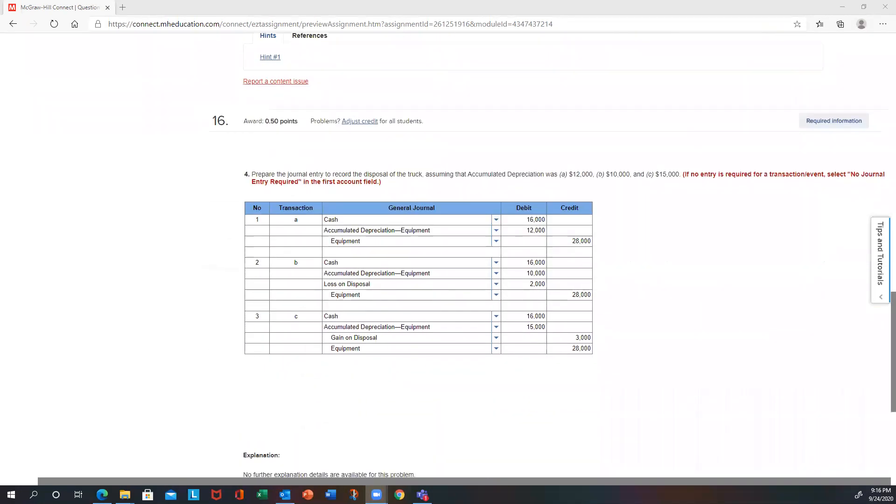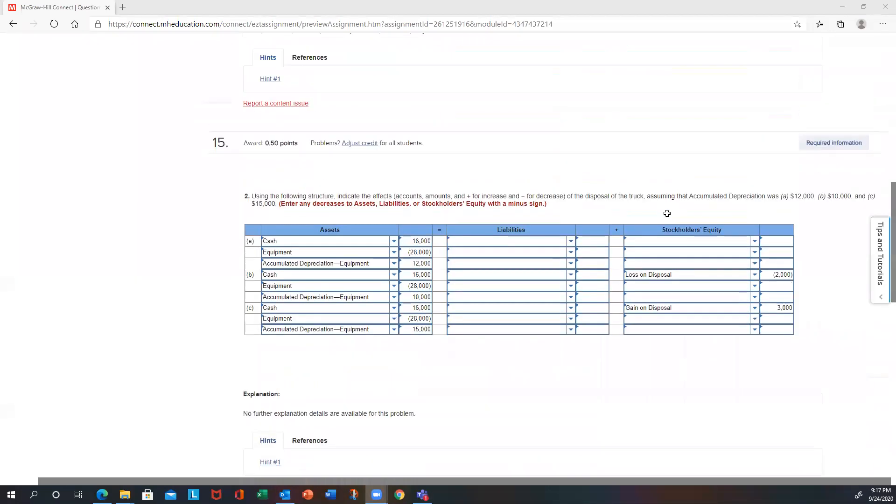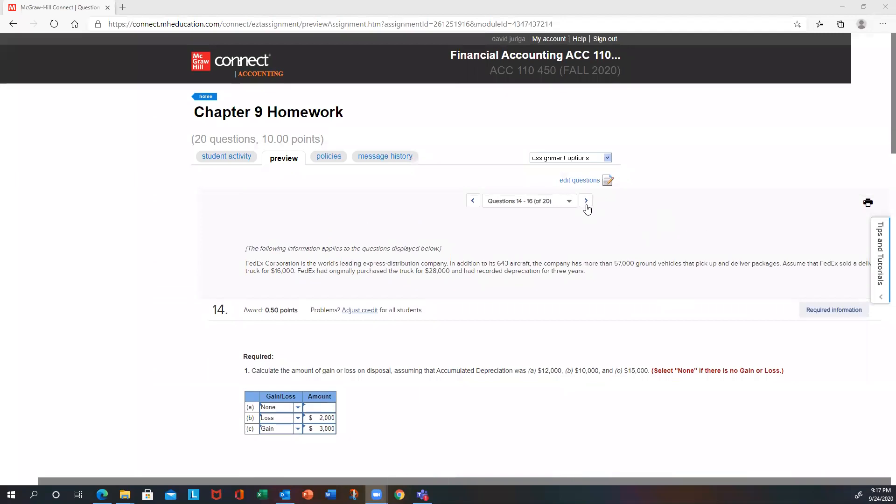The journal entries show that in every case you debit cash, debit accumulated depreciation, and credit equipment — that removes the book value. In part A, selling at book value means no gain or loss. In part B, the plug number goes to a loss of $2,000. In part C, the plug number goes to the gain. Make sure your debits equal your credits.